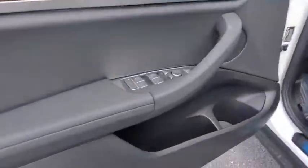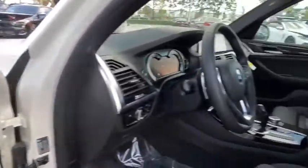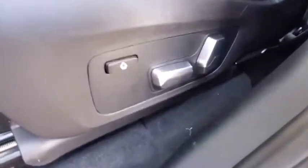Leather-wrapped steering wheel, adjustable steering wheel, power steering, auto-dimming rear-view mirror, keyless start, four-wheel disc brakes, cruise control, aluminum wheels, floor mats.